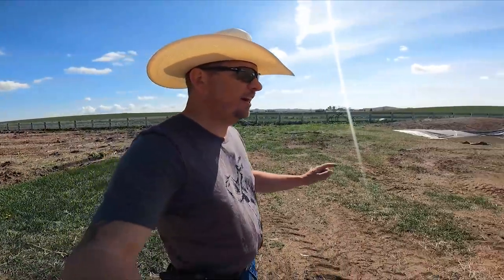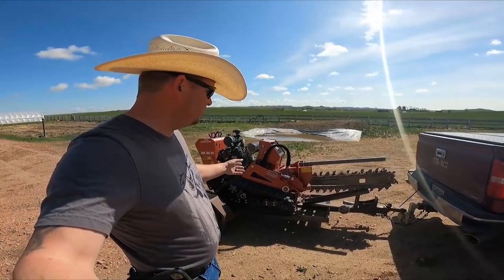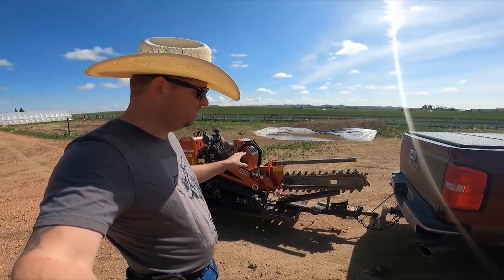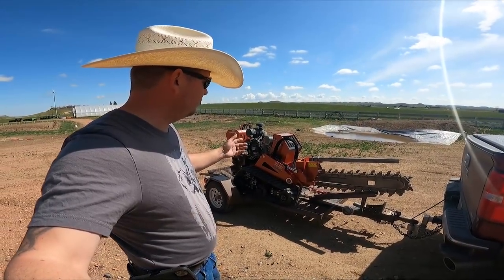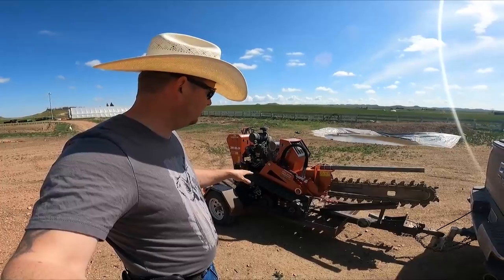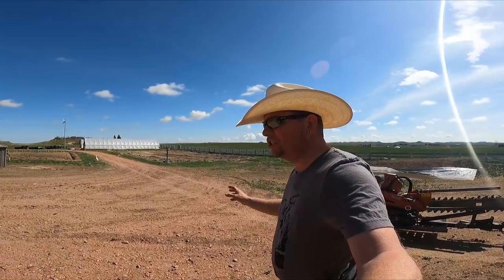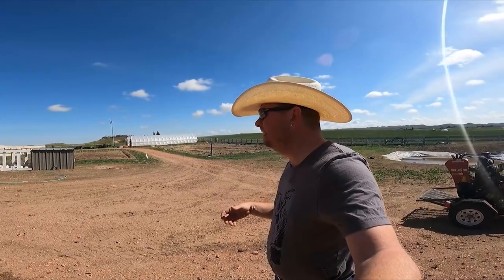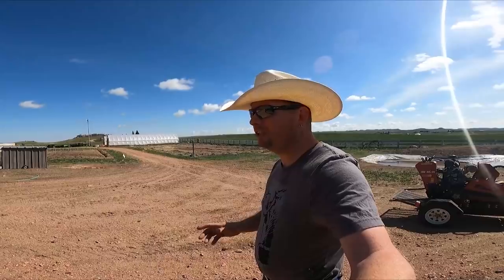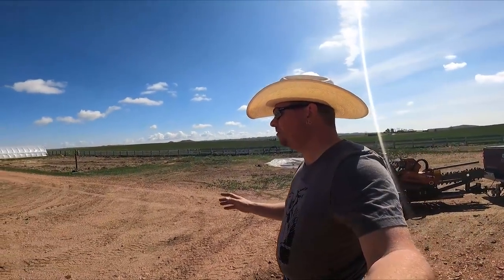We're going to be working on that today, and that's why we have this monster over here. This thing we actually rented — it's a Ditch Witch, it's going to dig the trench for us. We're also going to be building some gates out of Toplink — Chainlink Toplink — big gates for us to be able to get in and out of this area. And we're going to be cutting a whole crap load of pipe. Lots of work to be done.